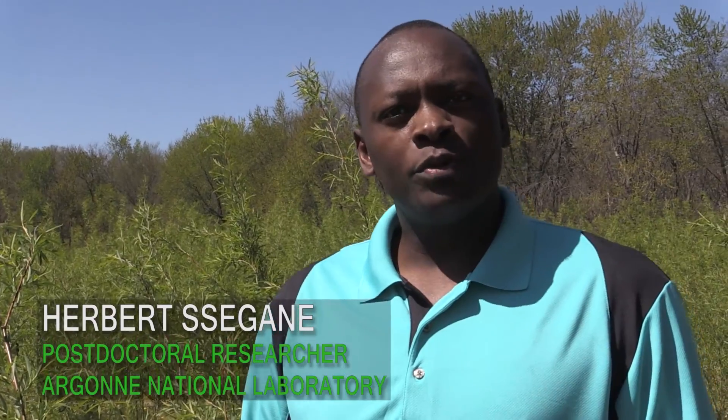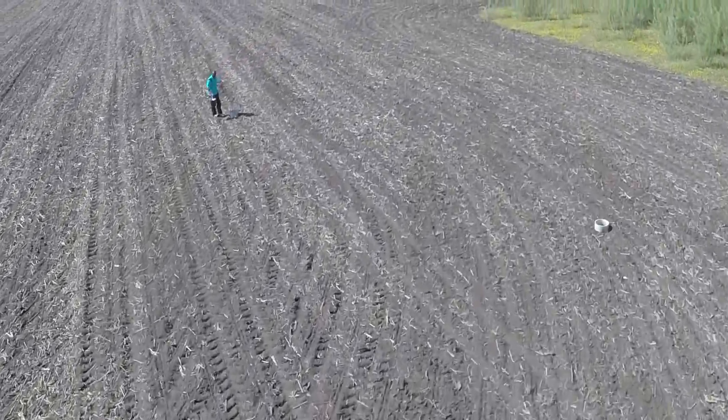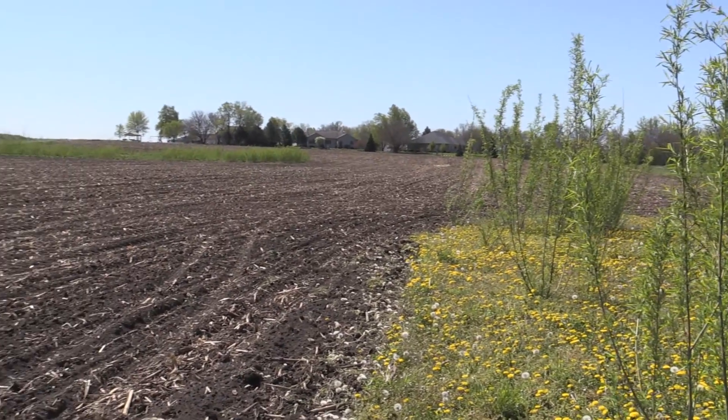Our group uses field monitoring — and this is one of our sites — together with hydrological modeling and remote sensing, to design the placement of bioenergy crops on agricultural landscapes.